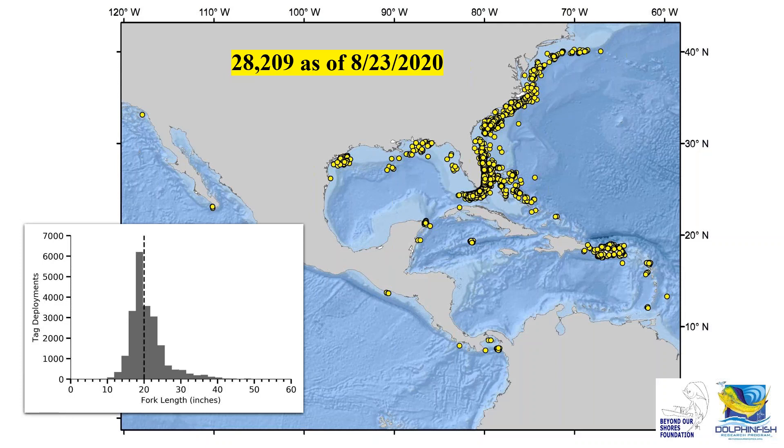Multiple fishing teams have voiced support for an increase in minimum size in certain locations, such as to 24 inches fork length. For Florida, the majority of our mark-and-recapture data — about 69.3% since 2002 — has been generated from Key West up to the Florida-Georgia line. The Keys represent about 56.1% of that, with 10,900 fish tagged in the Keys, 7,500 from Key Largo up to West Palm Beach, and the remaining 1,000 in northern Florida.